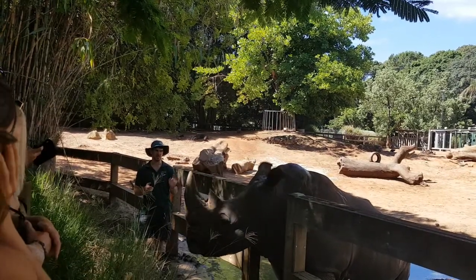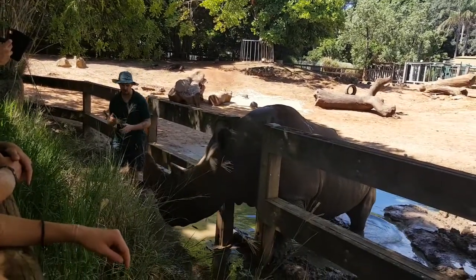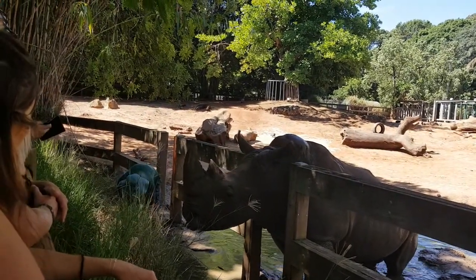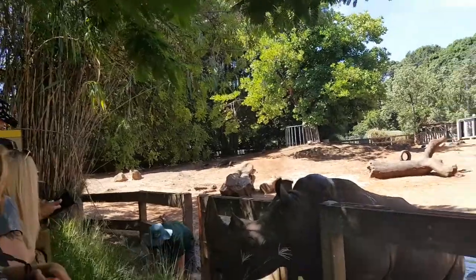Black rhinos also have that muscle, but it's not as large, and their head is a lot smaller. That's because black rhinos spend the majority of their day with their head up, since they are browsing on shrubs and trees.